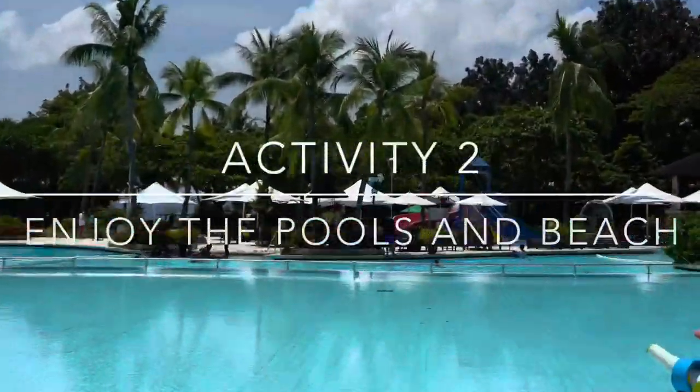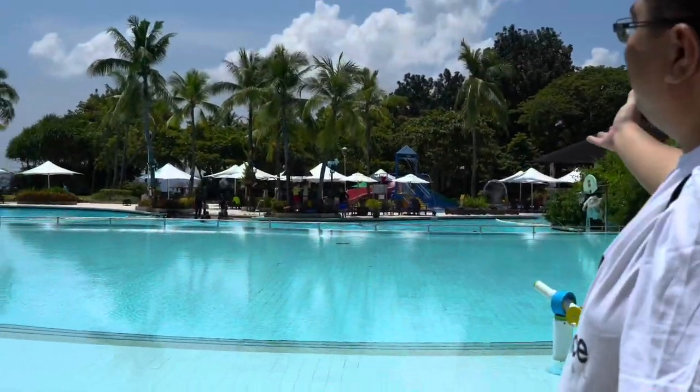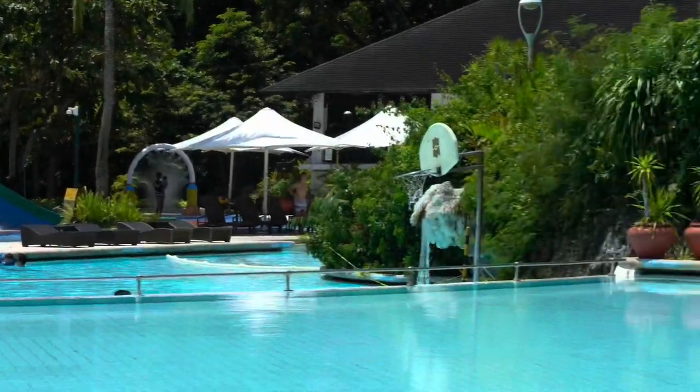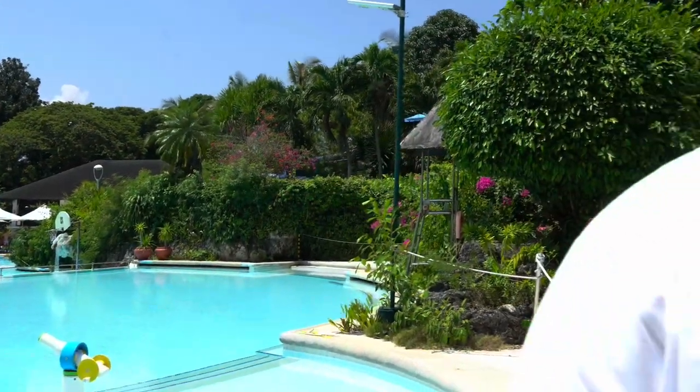Let's enjoy the pool! So we have here the main pool and we have our play zone there, so you can enjoy, you can play basketball. There's also a slide there — I think it's open now. Enjoy the many pools of Shangri-La.